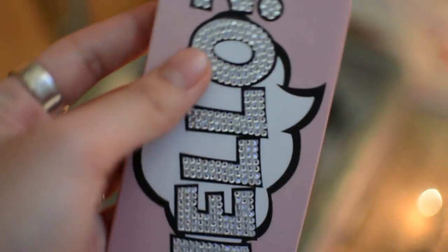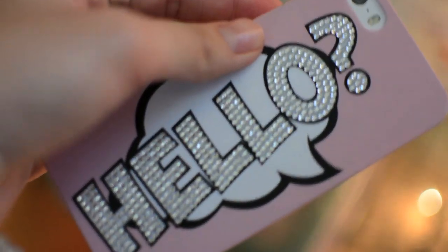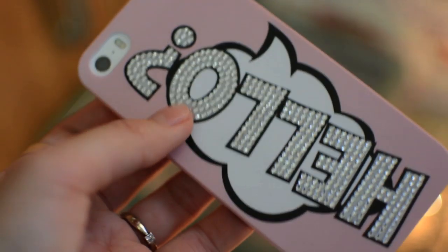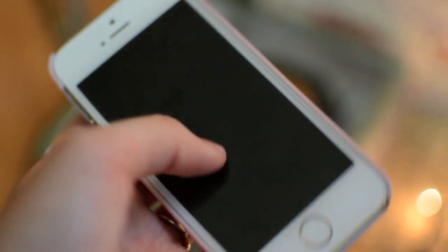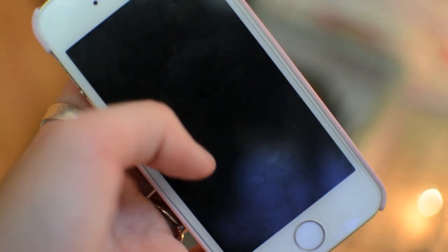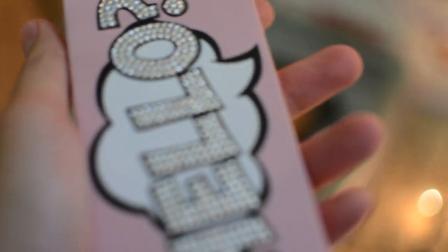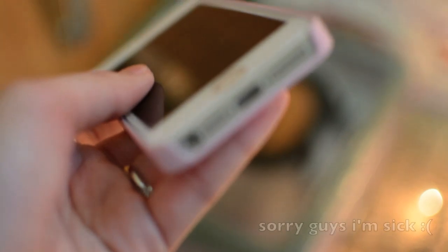Hey guys, today I'm going to be making a video on what's on my iPhone. First I'm going to be showing you what case I have. I have this case, it says 'hello,' and I got it from Forever 21. I got this case because it was right by the Apple Store, and I just got this phone like a few days ago, so I just needed a cheap case. This is a gold iPhone 5s.